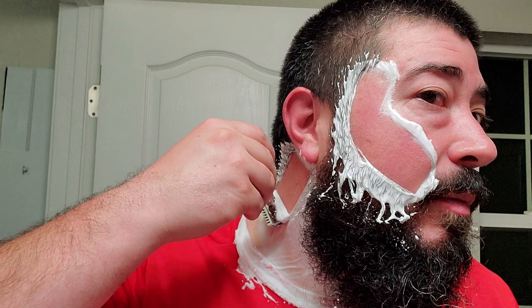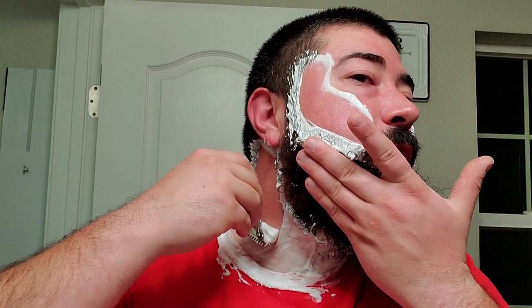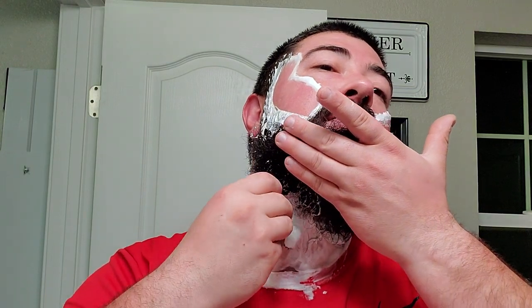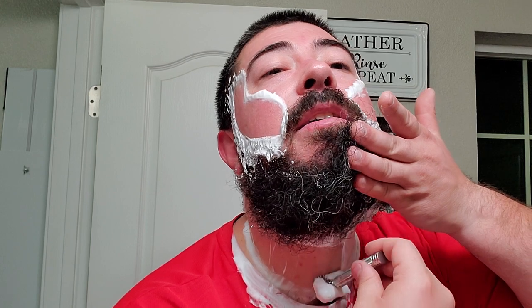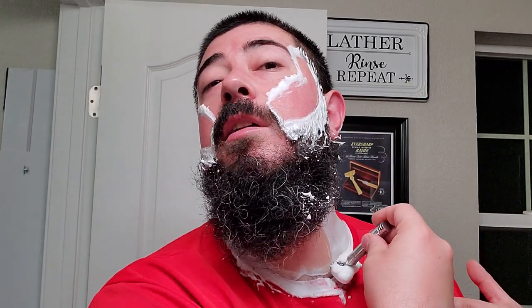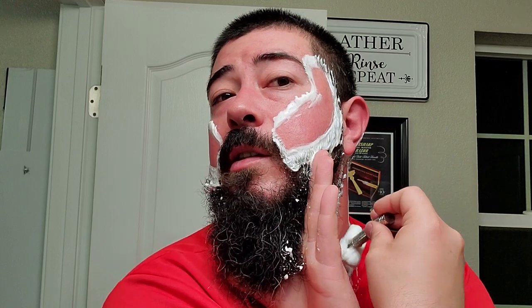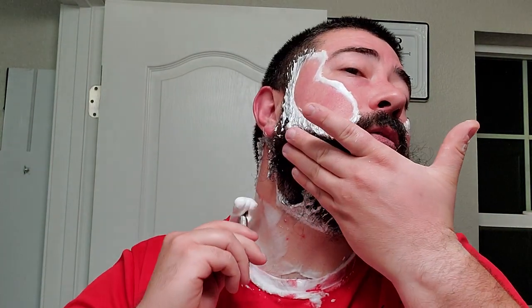But as we know, blade gap doesn't tell the whole story. It doesn't let you know whether the razor is efficient. It doesn't let you know whether the razor has an aggressive face feel or a mild face feel. Blade gap simply lets you know how much gap there is between the resting blade and the base plate. And that's it. Blade gap does not tell the whole story. You have to take in multiple factors to let you know the full story of a razor.